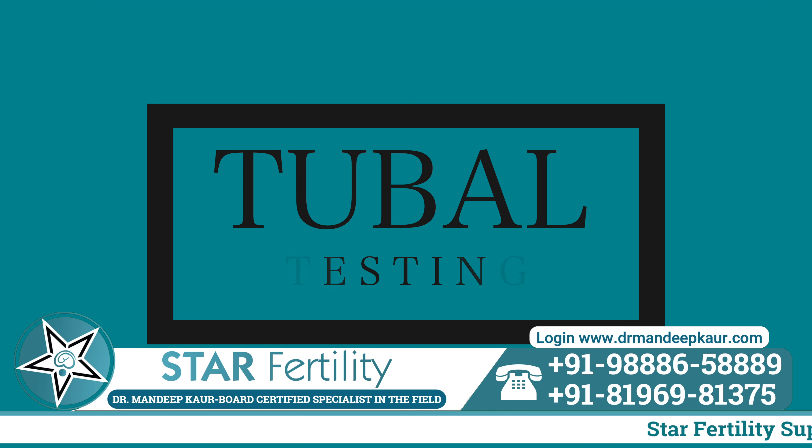Any lady who wishes to get pregnant and is not getting pregnant after one year of marriage needs to do tubal testing. If other tests are normal — she has regular cycles and the husband is normal — then the next best test is to check the tubes.